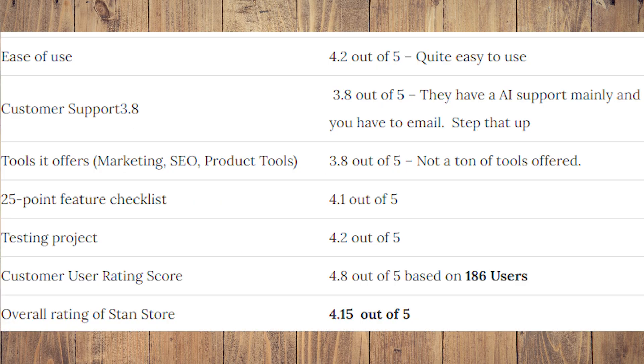When it comes to Stanstore, using a five-point system: ease of use is 4.2 out of 5, customer support is 3.8 out of 5, tools it offers — including marketing, SEO, and product tools — is 3.8 out of 5, the 25-point feature checklist is 4.1 out of 5, testing projects is 4.2 out of 5, customer user rating score is 4.8 out of 5 with almost 200 users, and the overall rating is 4.5 out of 5.